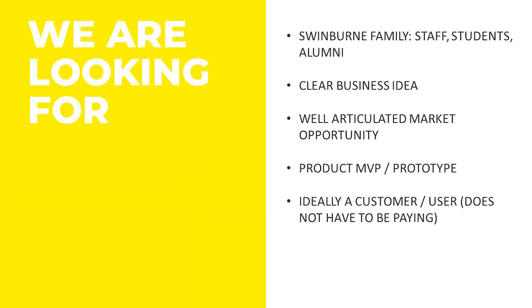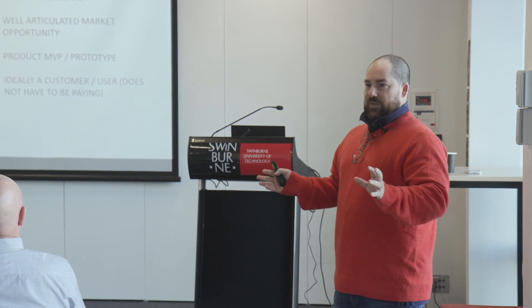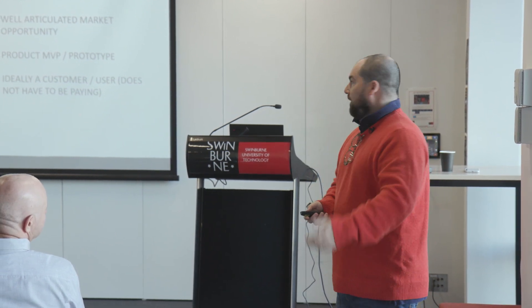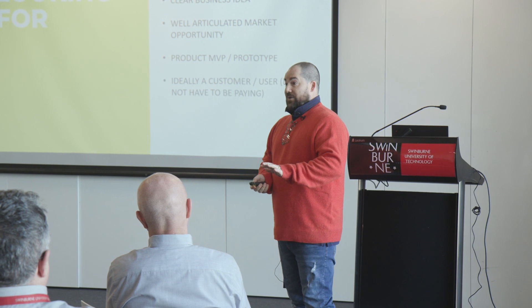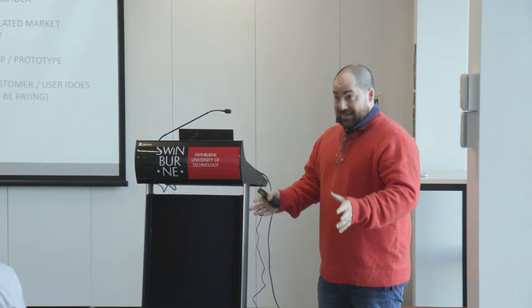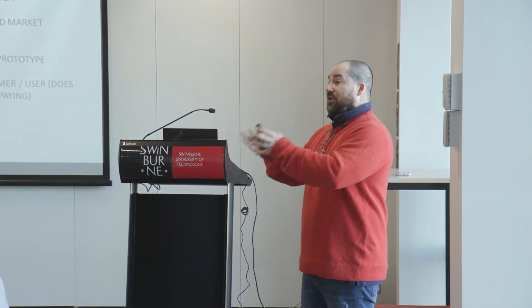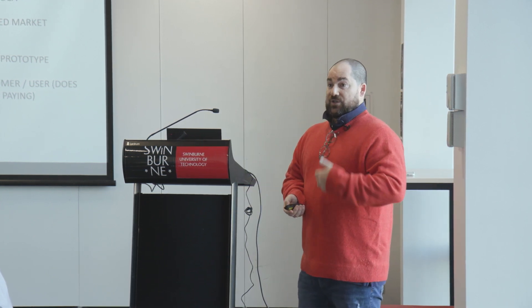We want a product MVP or prototype ideally. That doesn't mean you have to have product on the shelf — it means you have to have at least started to build this thing and can show us roughly what it's going to do at the very basic level. Not all the bells and whistles, not as perfect as it'll be in future, but it has to work. And then ideally a customer or a user — this does not have to be a paying customer. A community group, a local group, a family group, a sporting group — somebody who is actually testing it for you and can give you feedback. If you have that, it will go a long way with us because you are now in market.